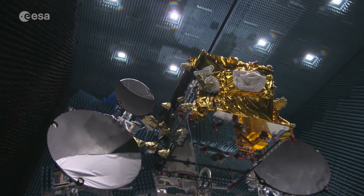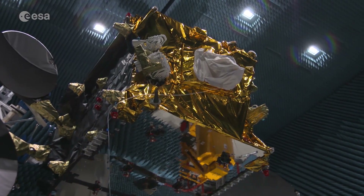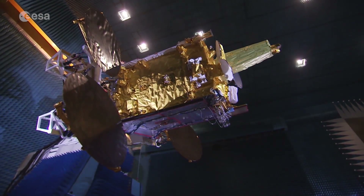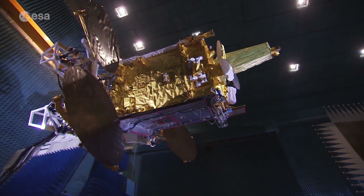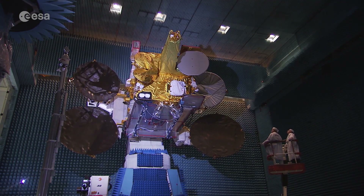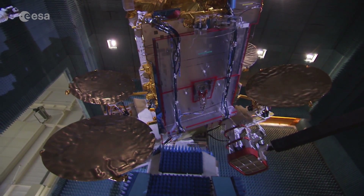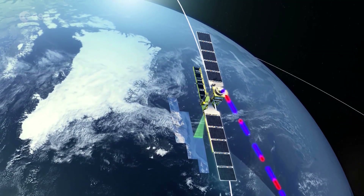EDRS-C is the second node of the European Data Relay System and the first dedicated EDRS satellite. The first node, EDRS-A, was launched in 2016 as a hosted payload on Eutelsat 9B, and has been providing fully commercial data relay services to the Sentinel satellites since 2018.